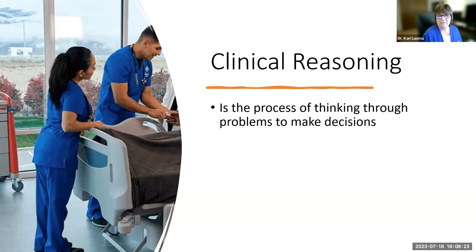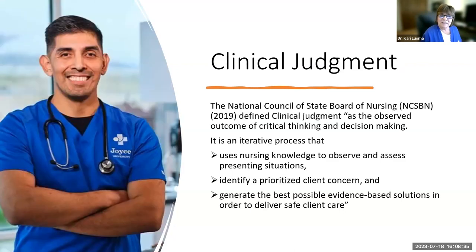Clinical reasoning is the process of thinking through problems to make decisions. Clinical judgment was defined by the National Council State Board of Nursing in 2019 as the observed outcome of critical thinking and decision-making. It's an iterative process — sometimes you'll have to go back to the beginning to reassess. If you evaluate and something's working, you don't need to go back; but if it's not, you return to the beginning and reassess.